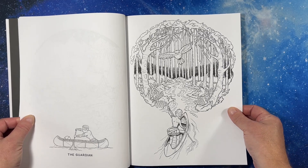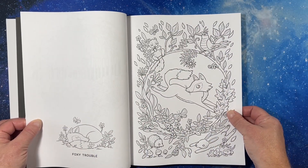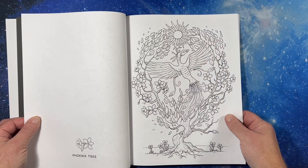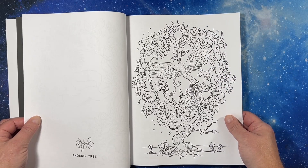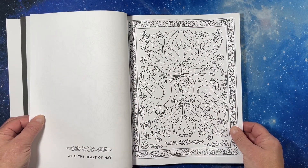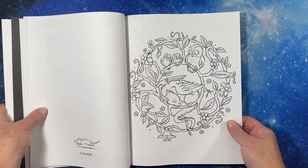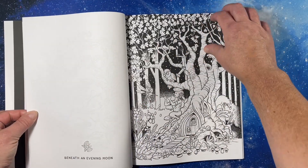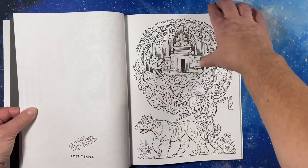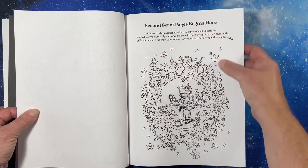The Guardian — that's cool. The Owl. Foxy Trouble — I see some dark blue foxes in December, don't you? Phoenix Tree — how awesome. With the Heart of May. Lullaby — it's a baby dragon, how cute. Beneath an Evening Moon — it's a satyr. Lost Temple. And then you have a second set of images — that is so awesome.